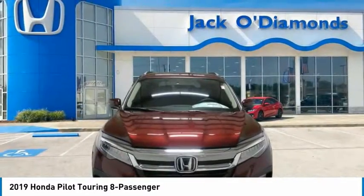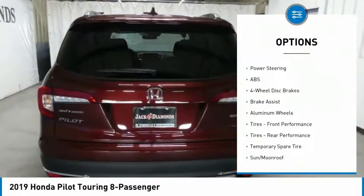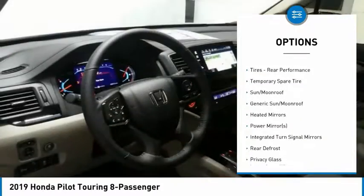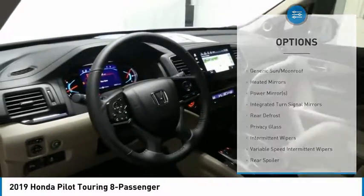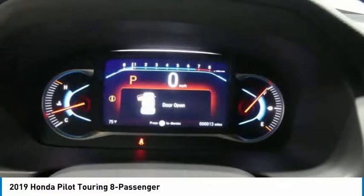Here are some of this vehicle's great options: anti-lock braking system, power lift gate, power passenger seat, steering wheel audio controls, navigation system, Bluetooth, power steering, adjustable steering wheel, aluminum wheels, and four-wheel disc brakes.